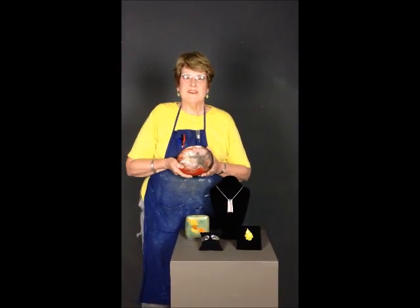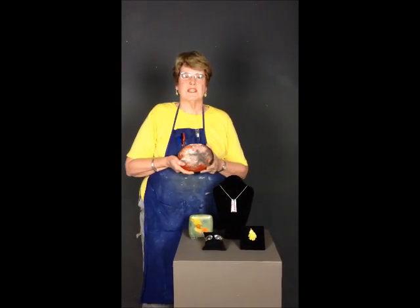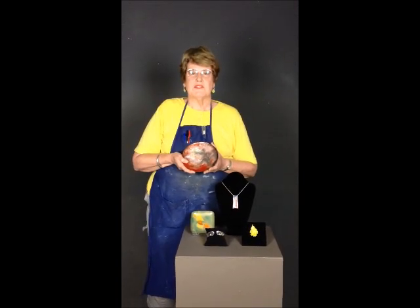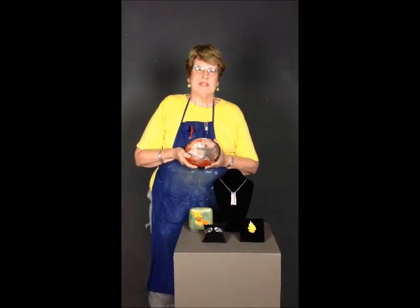I hope that you will come down and visit us downstairs — my studio is right at the bottom of the stairs. Have a great tour.